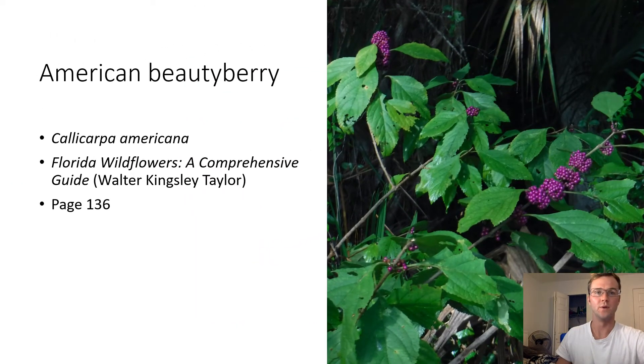American Beauty Berry. Callicarpa americana. American Beauty Berry is easily identifiable in mesic hardwood hammocks for its purple berries. Its seeds are distributed by animals that eat their fruit, such as birds and deer.